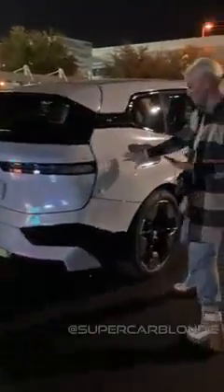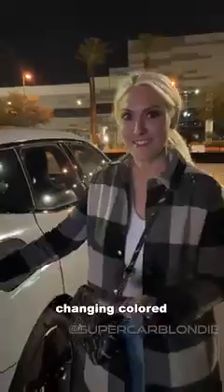This is real. This is not CGI. This is the world's first changing colored car. This is the BMW iX Flow. This is coming — future tech.